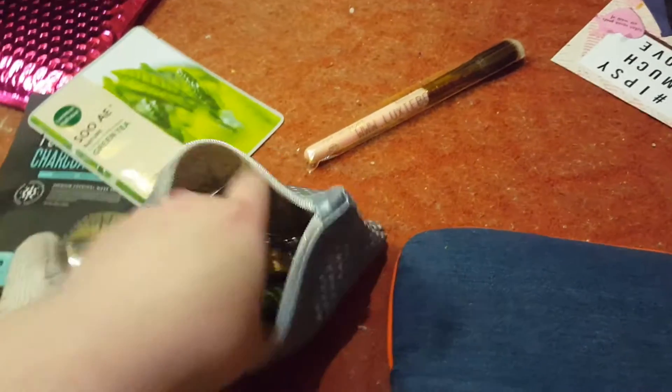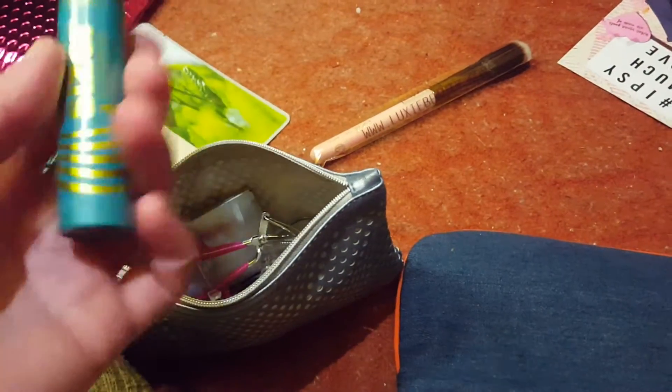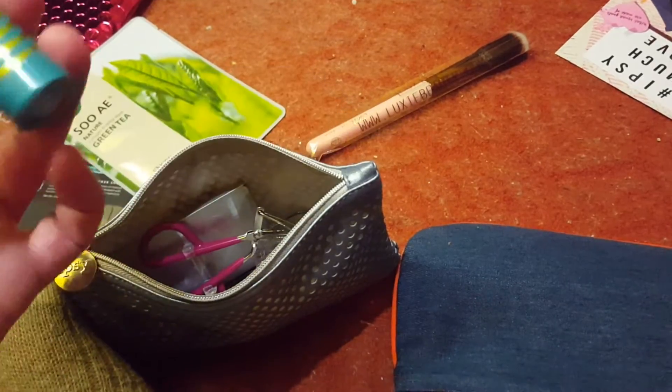I actually have more mascara than what's here — I'm really into mascara, I have like four or five different ones. This is just a really good one that I like.